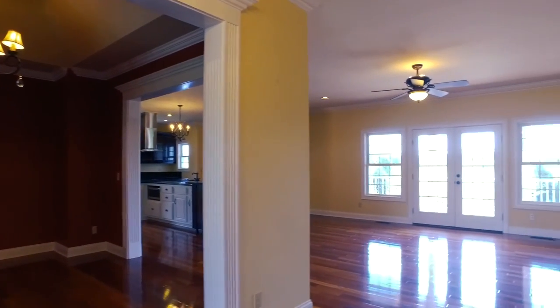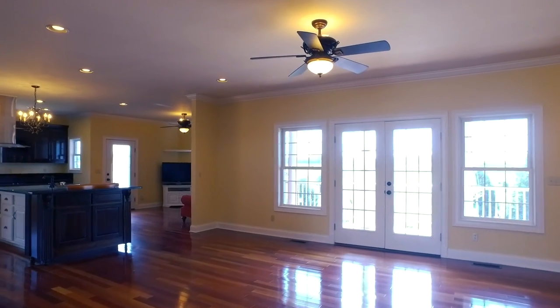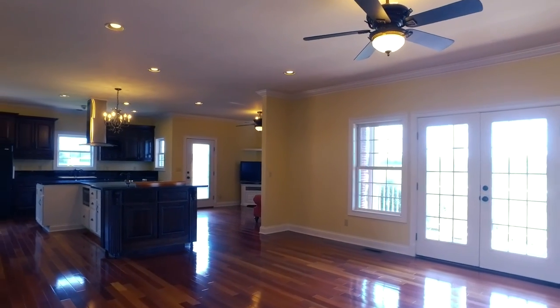Once inside you will be welcomed by hardwood floors throughout the main level. The entire home also features crown molding and other great details.